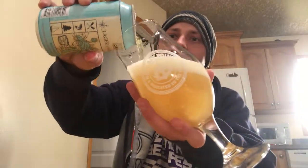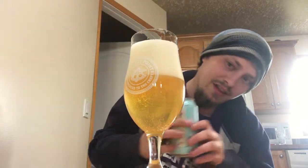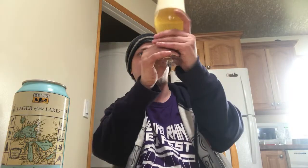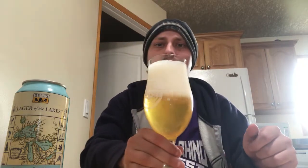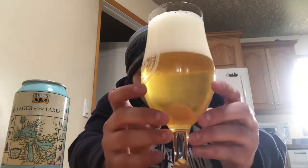Wow, super super clear beer right here. That's like magnifying glass clarity — that's great. Light yellow, almost a lemonade kind of color. A huge head on it, really frothy and fluffy looking. Really beautiful looking beer right there. I'm liking the look of that. Let's get an aroma.